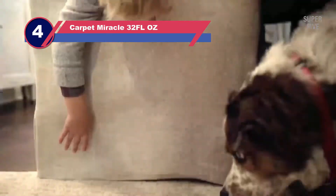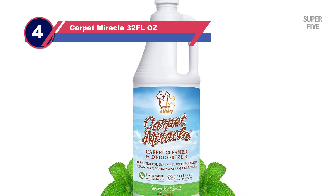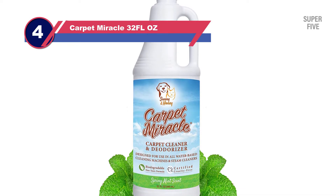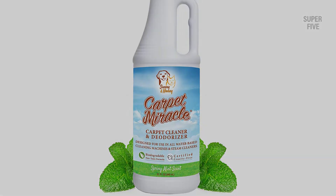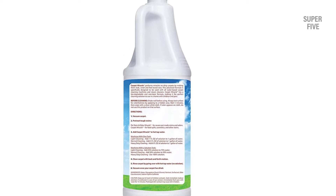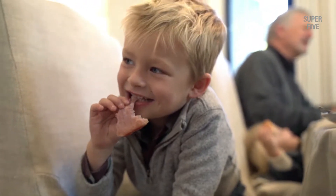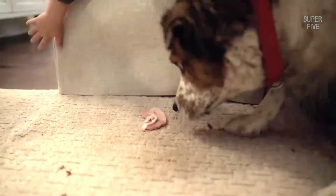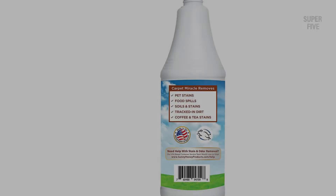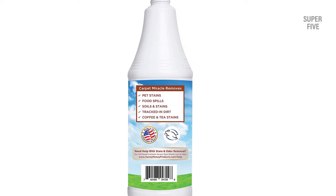Number four: Carpet Miracle 32 fl oz carpet cleaning solution. The Sunny Honey Carpet Miracle cleans and deodorizes carpet and upholstery, restoring it to its original pristine condition. Regardless of what kind of mess you might be cleaning up — whether it's a spill, pet mess, or a food disaster — the Carpet Miracle can make your floors feel like new again. The advanced formula is specifically designed for use with all carpet steam cleaners and water-based carpet cleaning devices, and you can use it throughout your home and even in the car.